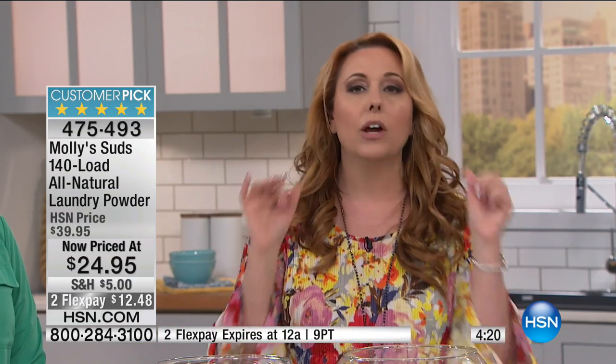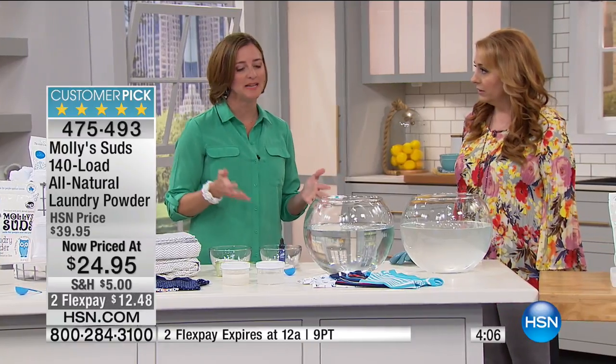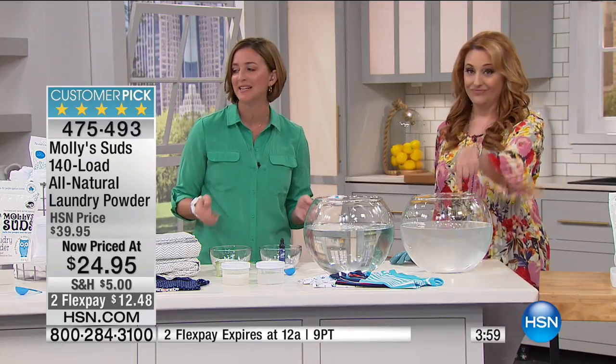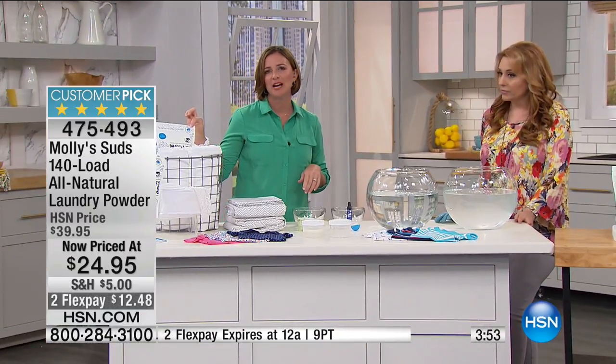This is so affordable — we have a huge sale today. $24.95 for 140 loads. There's a crazy statistic: there are 80,000 industrial chemicals in the United States, but only 200 have been tested for human safety. Educating yourself about what goes on your skin is really important. Molly Suds is rated A by the Environmental Working Group — check out ewg.org. The packaging lists everything that's NOT in it too, like formaldehyde, which you'd be shocked to find in some conventional detergents.